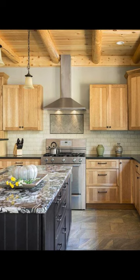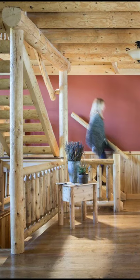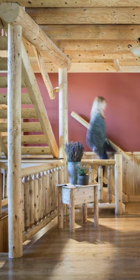When it comes to log house living, this gorgeous log home floor plan has been perfectly designed for entertaining large groups.